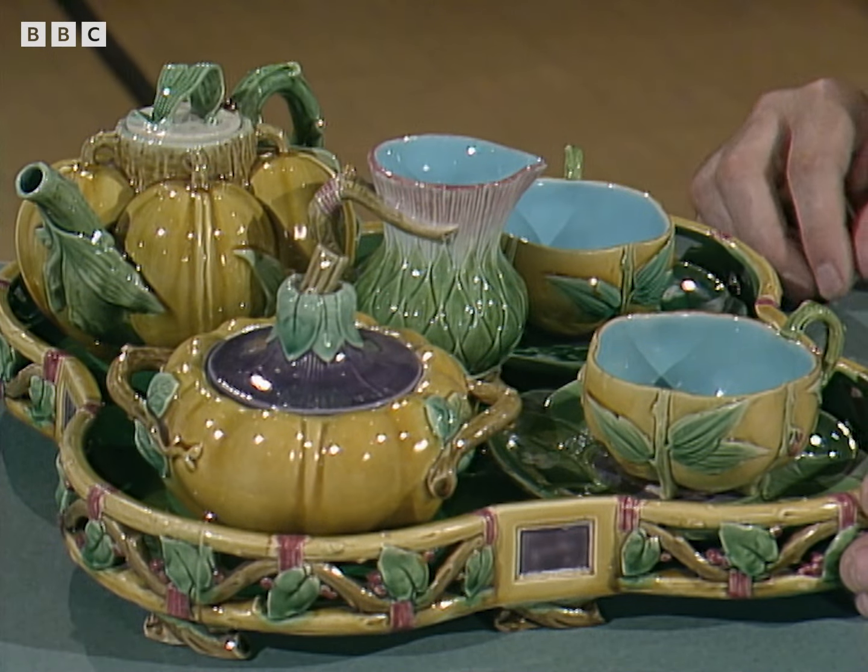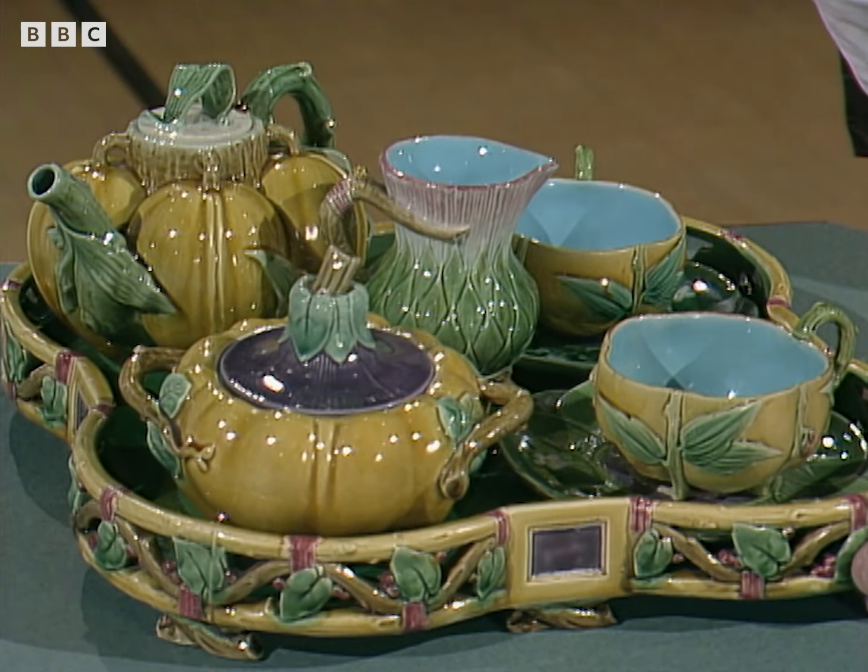Well, I think they were right to do so, because Majolica has now really become a cult-collecting field. The market's slightly flat at the moment, but it's certainly going to pick up again. There's no doubt about that. And conservatively, I would put about £2,500 to £3,500 on this. Really? Really.